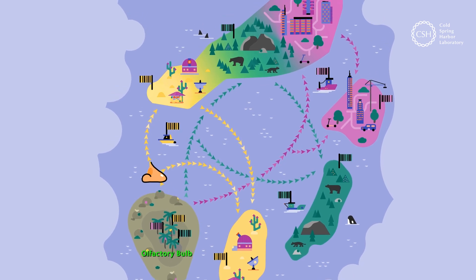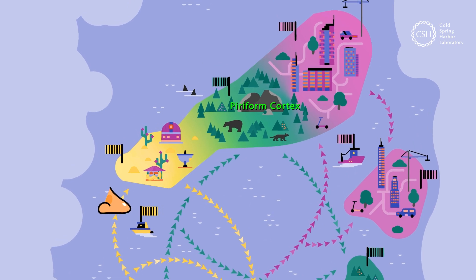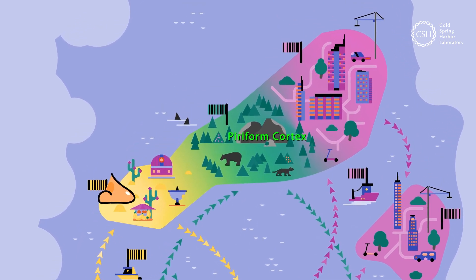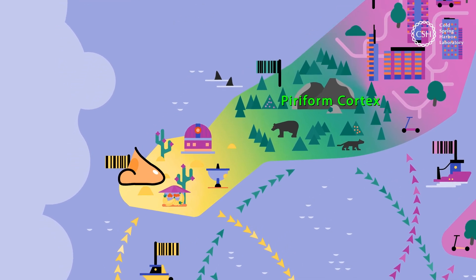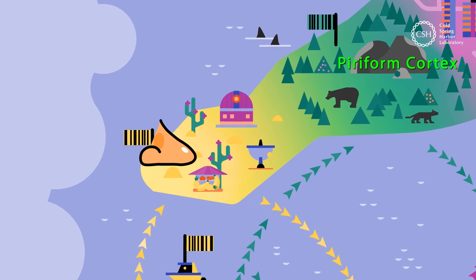One important stop along this journey is the piriform cortex. This central processing hub is the largest region in the olfactory cortex. Here, at the front of this island, in the anterior piriform cortex, we find an antenna, an observatory, and a fruit stand.